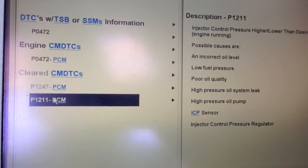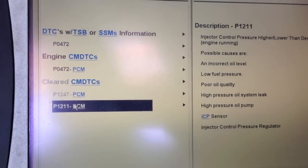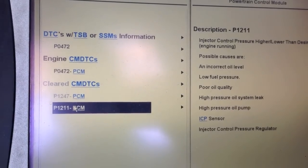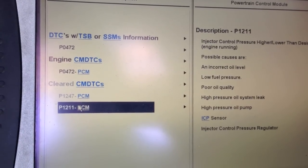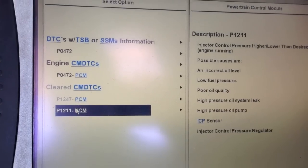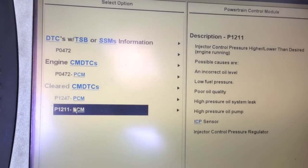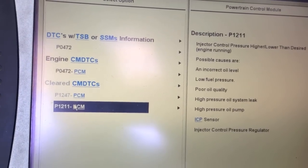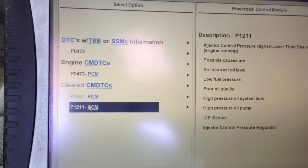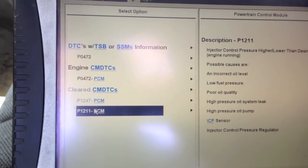Here I have a 7.3 that lacks power. Checked the memory and had a code for a 472, 1247, and 1211. The 472 is the EVP sensor for the exhaust back pressure. 1247 is low boost, and 1211 is the injection control pressure higher or lower than expected. That's the main one we want to look at. So I cleared them and I'm going to go out and road test it to see if I can get this one to duplicate.